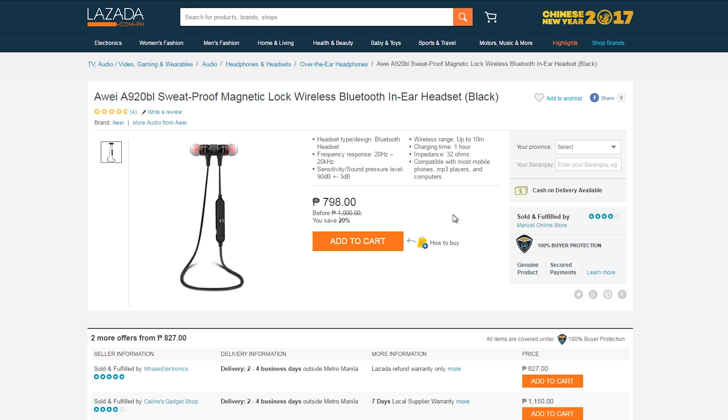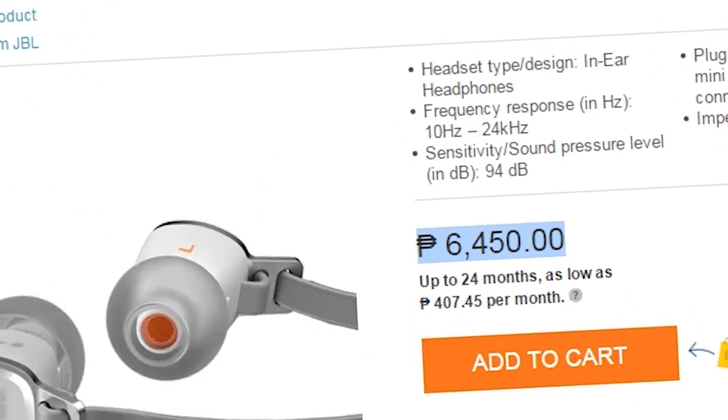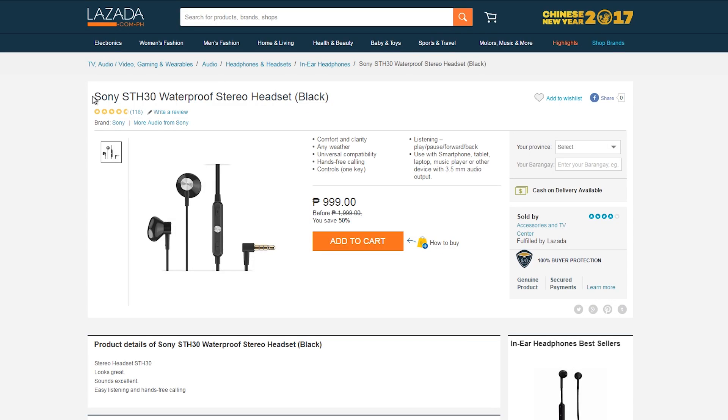For those of you who still have a phone with a headphone jack, then we have the JBL — I'm just kidding. Next up, we have the Sony STH water-resistant earbuds for just 999, with a microphone and volume up/down and play/pause controls.